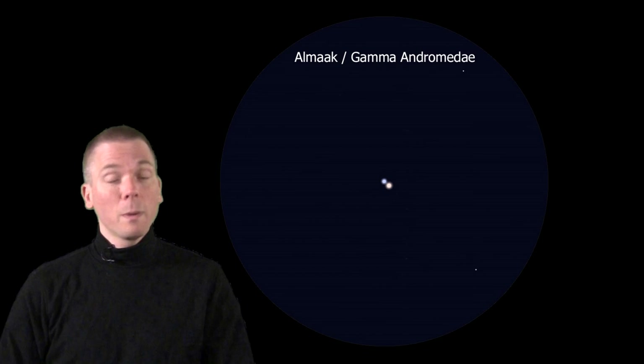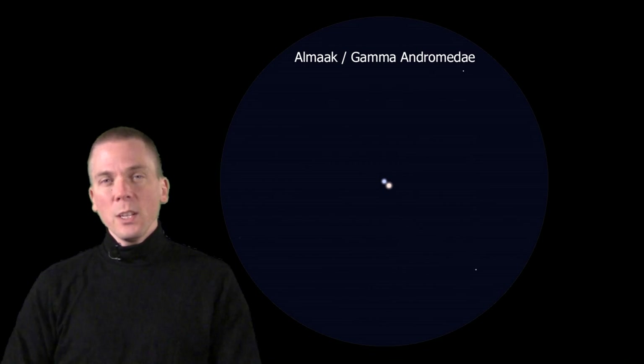Most any small telescope can do this fairly easily. What's interesting here is Gamma Andromedae B, the blue component, because that star is itself a double — it has two components orbiting each other once every 68 years, at approximately the Earth-Neptune distance.